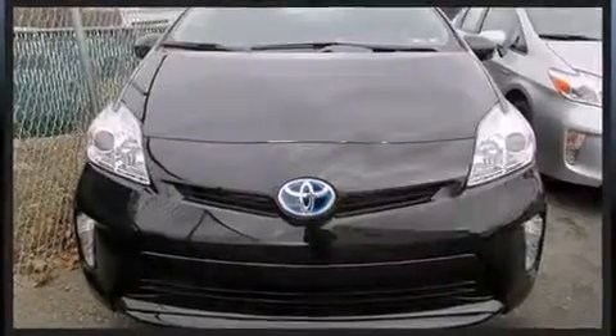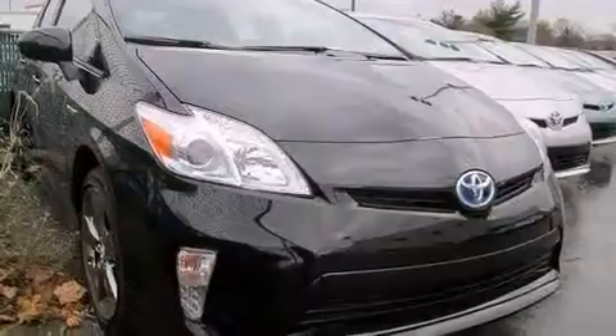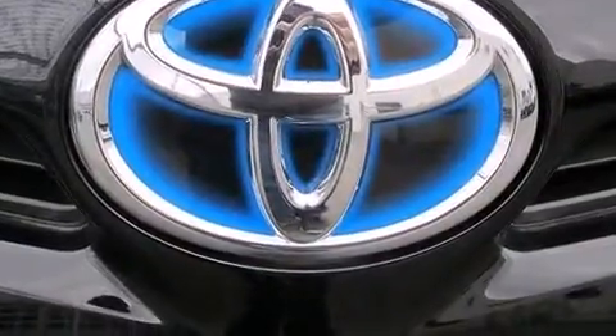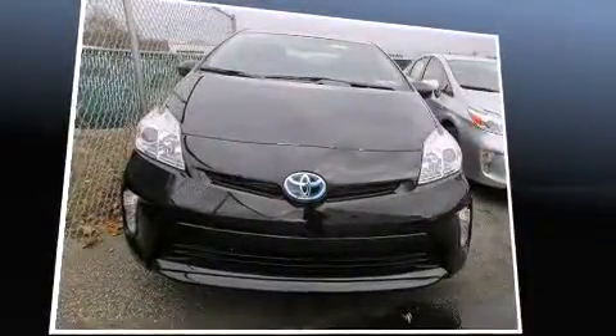Storage solutions are integrated throughout the interior, demonstrating thoughtful attention to detail. A premium sound system with six speakers provides you and your passengers a sensational audio experience. Toyota ensures the safety and security of its passengers with equipment such as dual front impact airbags.